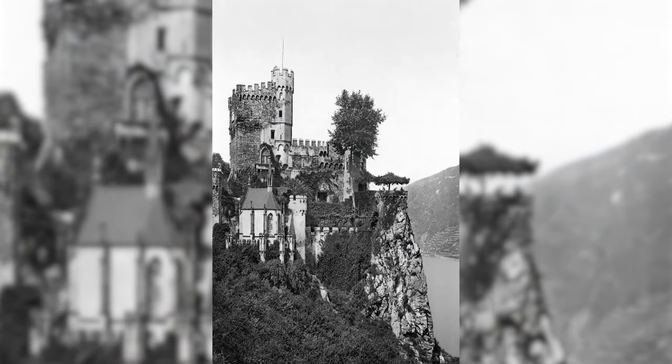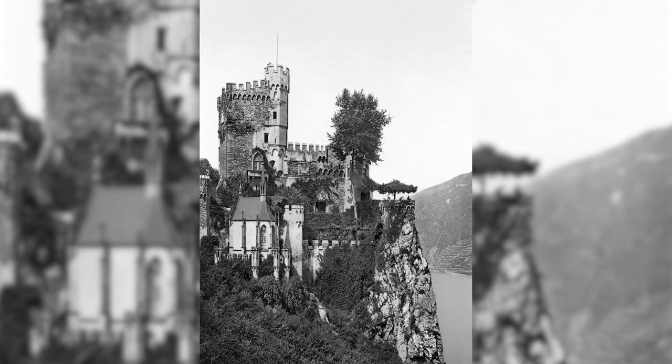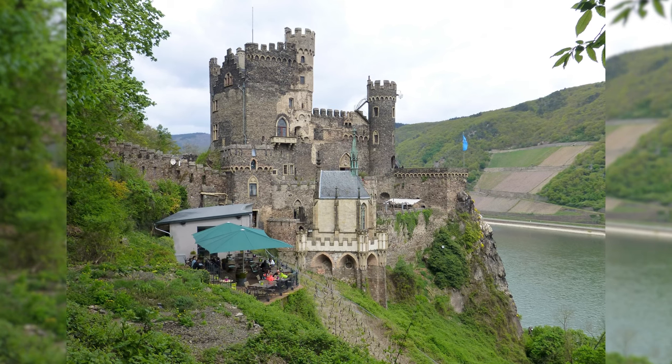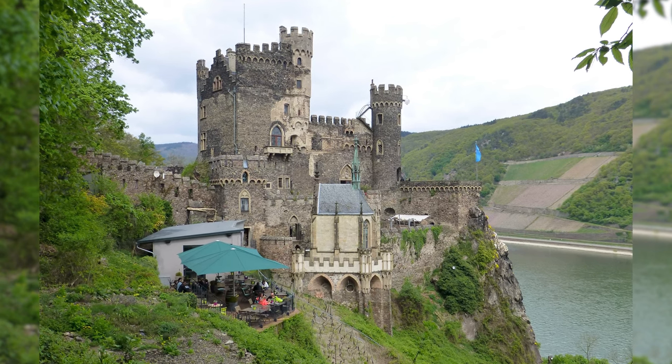Burg Rheinstein, also known as Burg Vogtsburg or Vautsberg, is a spur castle in the Upper Middle Rhine Valley in the municipality of Trechtingshausen in the district of Mainz-Bingen in Rhineland-Palatinate, Germany. It received its current name after its reconstruction was completed in 1829. Since 2002, Rheinstein Castle has been part of the UNESCO World Heritage Upper Middle Rhine Valley.